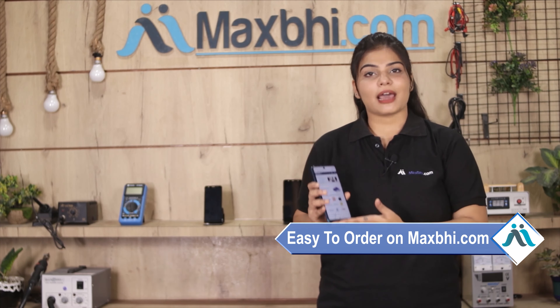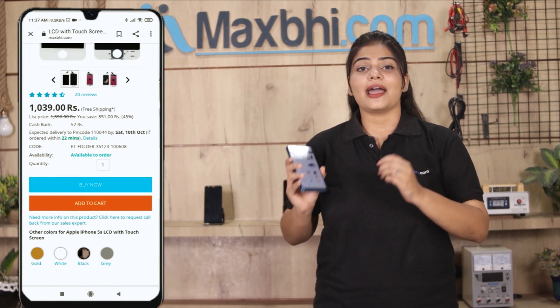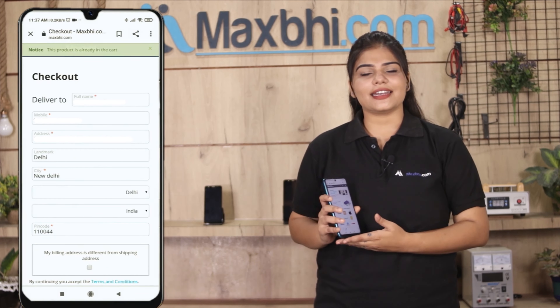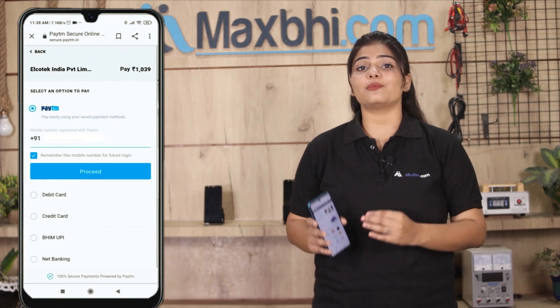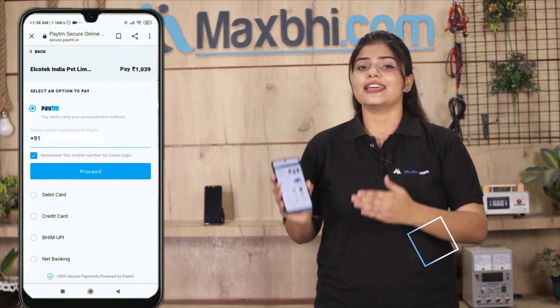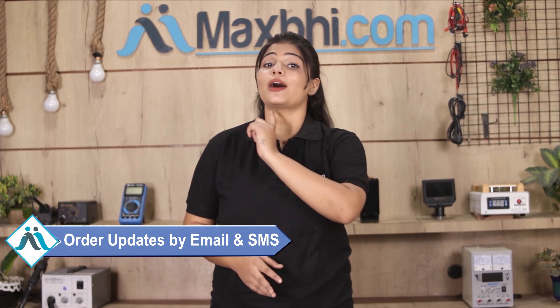Friends, ordering on MaxBee.com is very easy and simple. Search and click on the product page. Once your payment is done and your order is processed, it will be safely packed and dispatched within 1 or 2 days. And yes, shipping is free, so you just have to pay for the product and nothing else. Your order updates and tracking details will be sent to your email or phone.